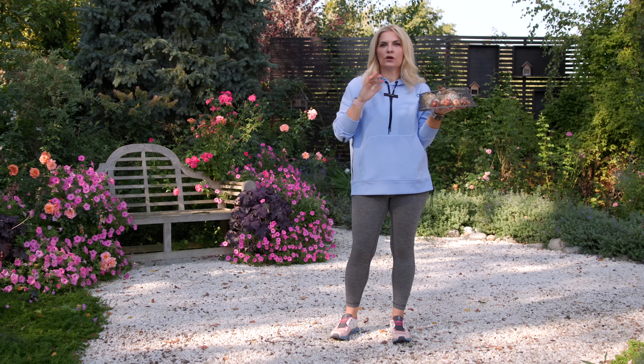Now let's talk about fertilizing your garden in the fall — is it worth it or not? When I started gardening several years ago, I did not fertilize my plants in the fall. I started a few years ago and I've seen a huge difference in the plants come spring.